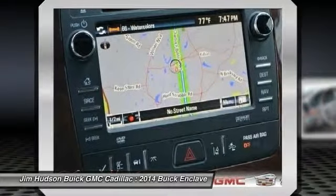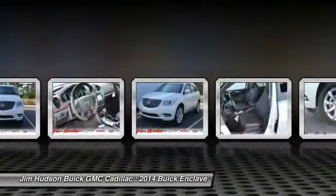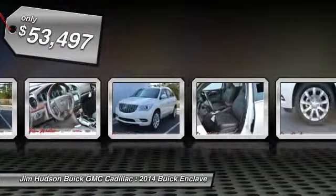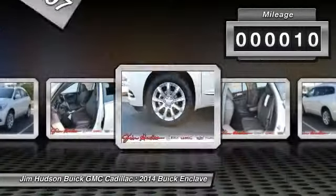Not only is it roomy and stylish, but Buick really did its homework on this vehicle. They did not cut any corners, and it is priced below $55,000. This vehicle has less than 100 miles.